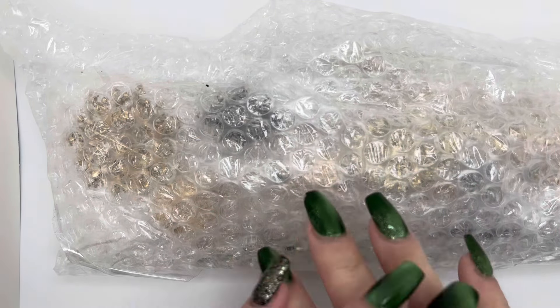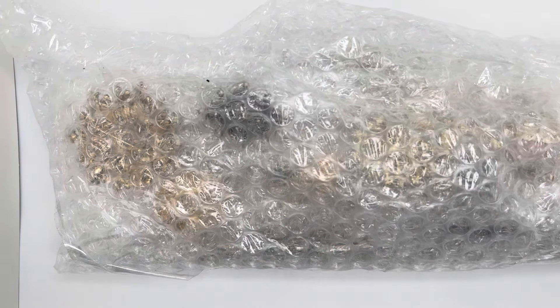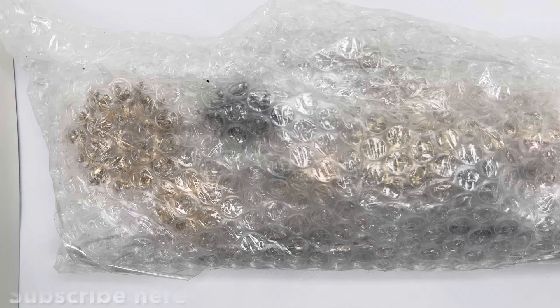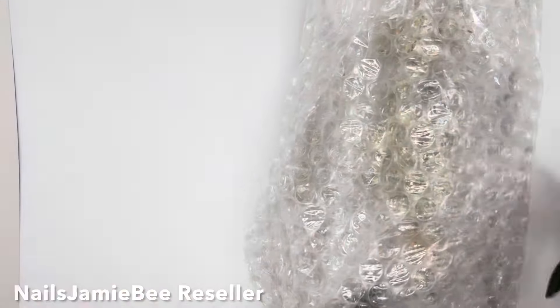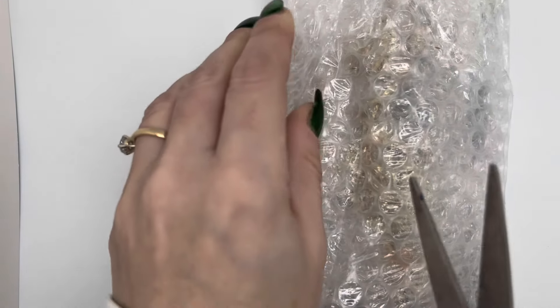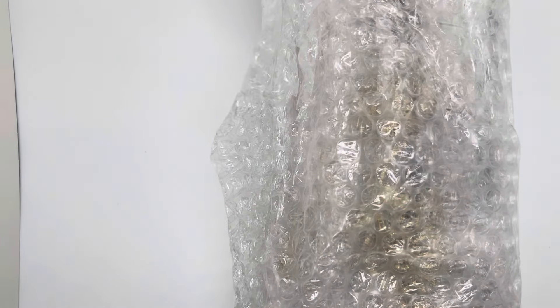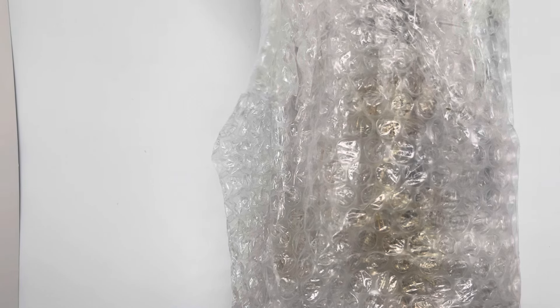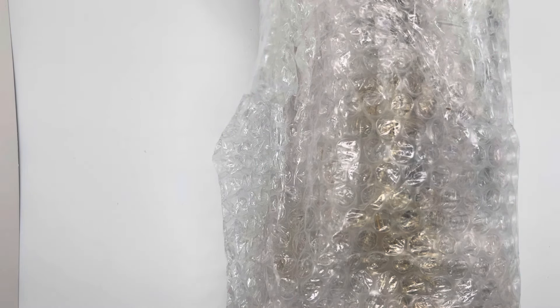Hello everyone, welcome back to my channel, I'm Jamie. Thank you guys so much for being here. I'm going to be opening up the next package — this is a different package from a different lot, but I will be opening this one. I'm not sure what's in it, so let's open it. I also want to let you guys know that I do my lives on Tuesdays and Wednesdays at 4 PM Central, which is 5 PM Eastern. If you're interested in purchasing any of these items, they are for sale.